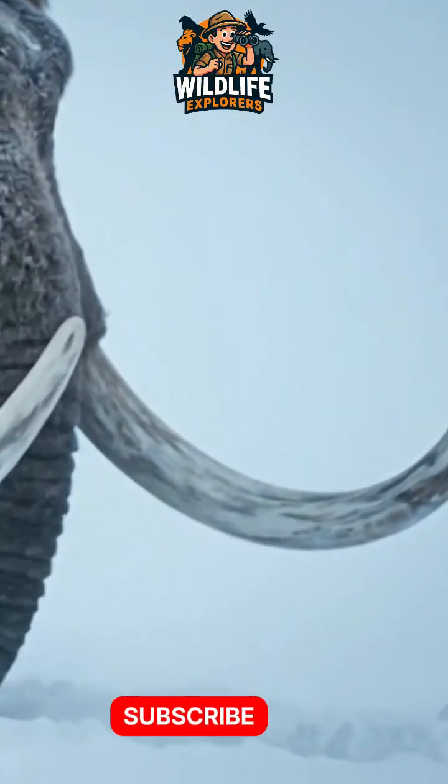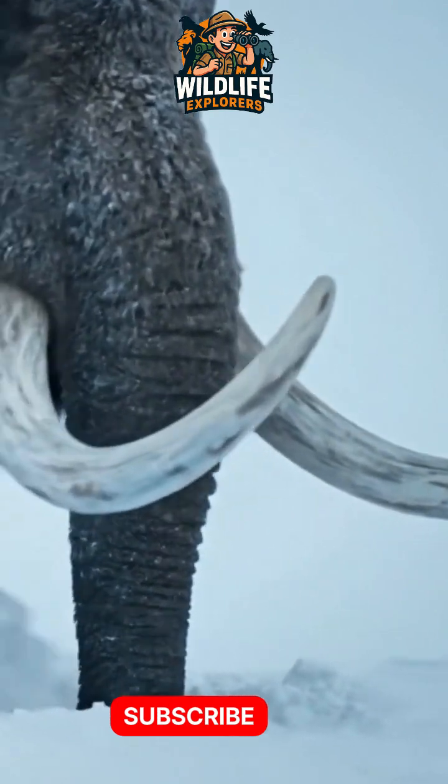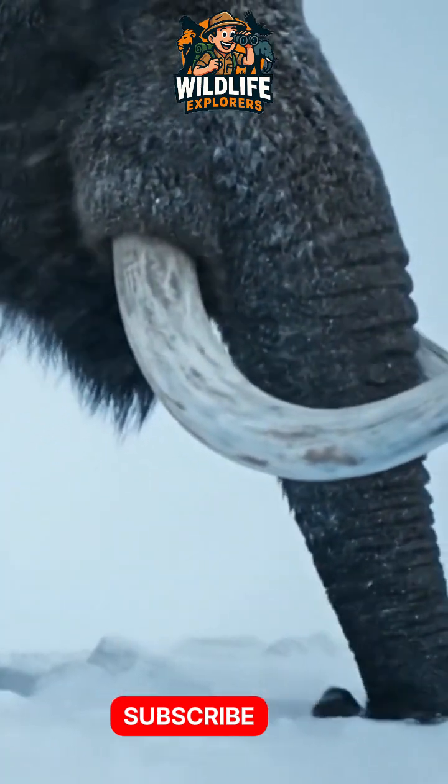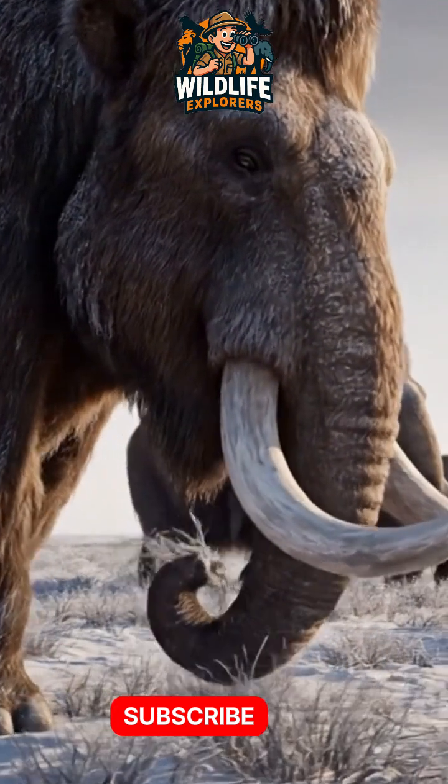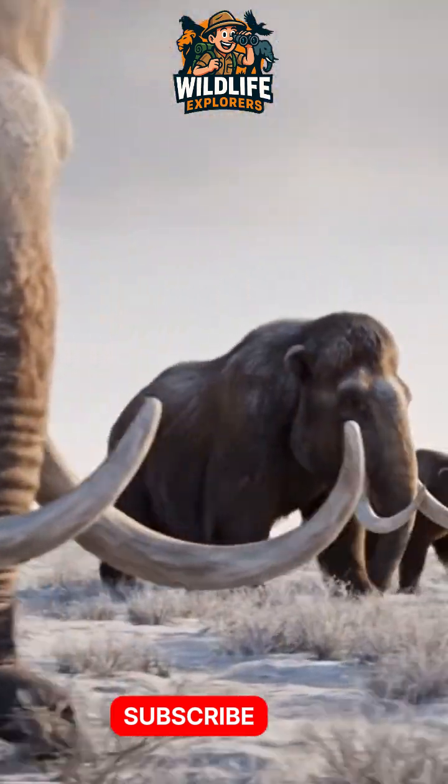Have you ever imagined giant furry elephants walking across frozen landscapes side by side with humans? That's not fantasy — it's the true story of the woolly mammoth.